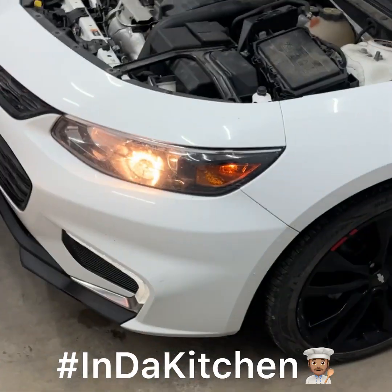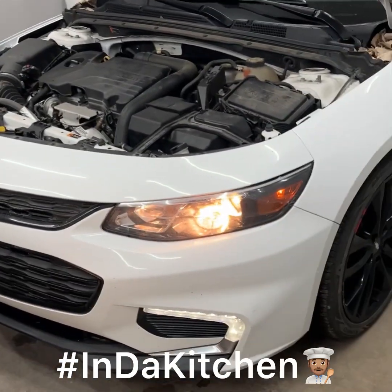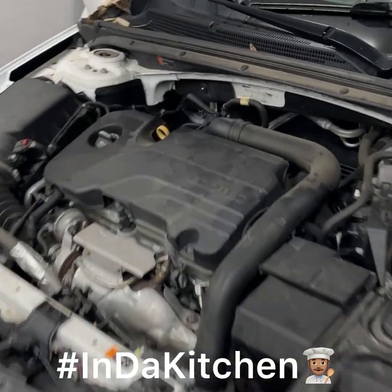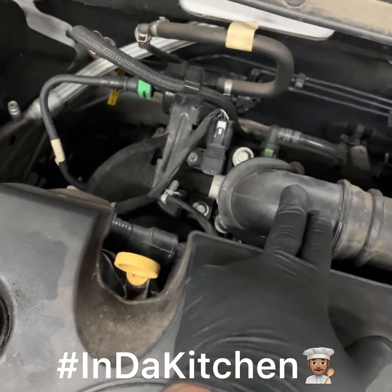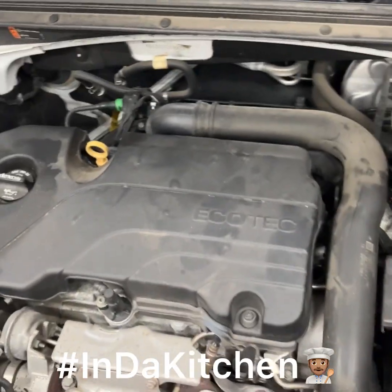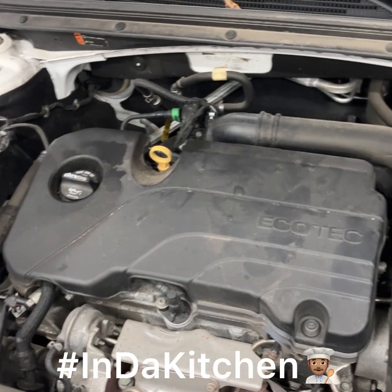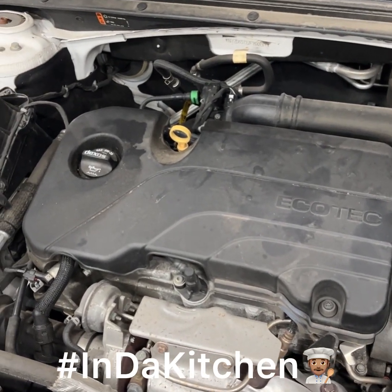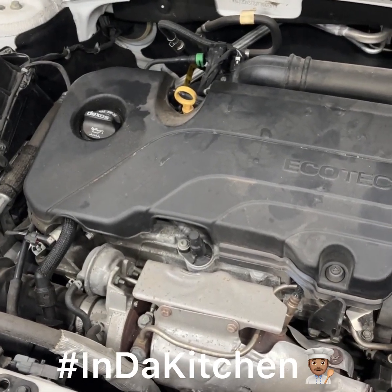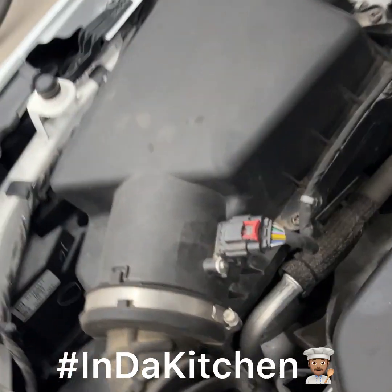This car has already been here for the same code before. The first thing I did was I cleaned the throttle body — I took it off and cleaned all up inside of there. But obviously that didn't work. So in this situation, we're just trying to do this as budget as possible. This is actually my car.